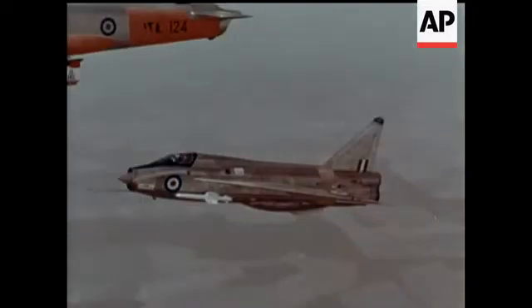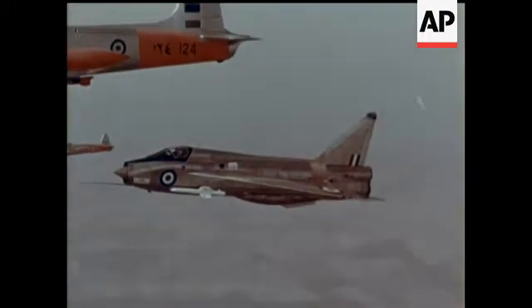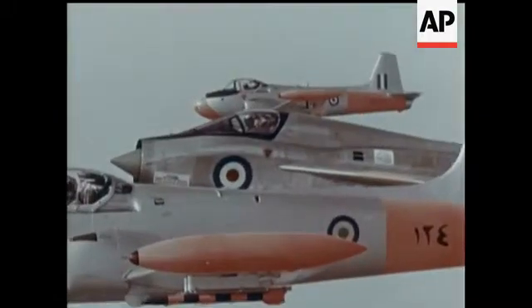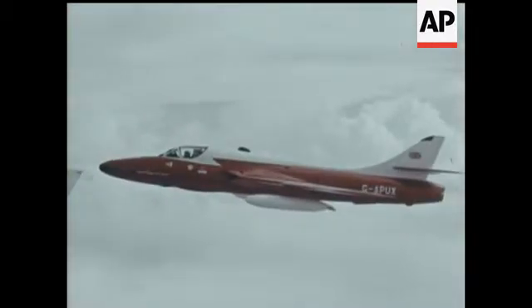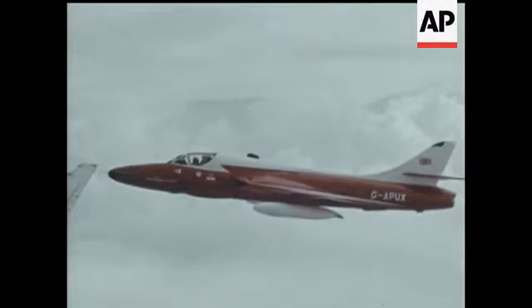Training aircraft at the show include Jet Provosts, seen here with a two-seater Lightning. The Provost was a pioneer in jet training. The two-seater Hunter is an operational advanced trainer.